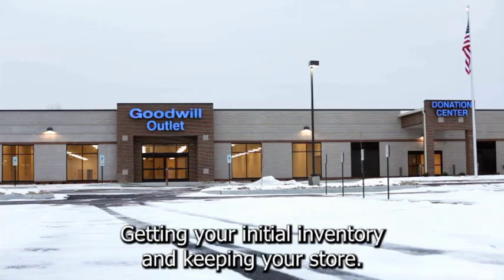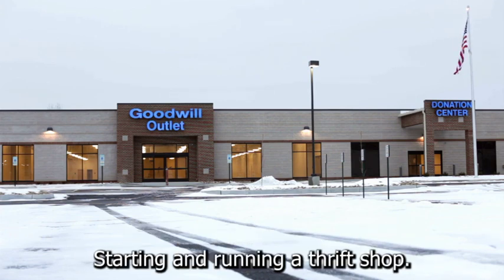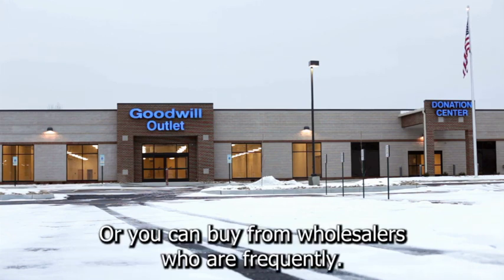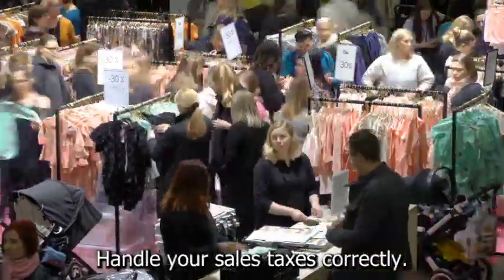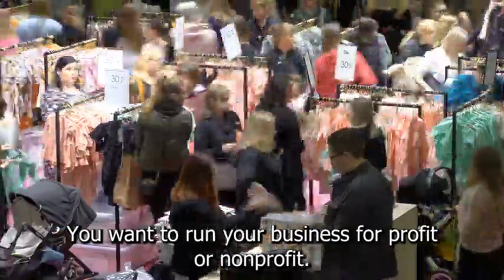Getting your initial inventory and keeping your store stocked is one of the most difficult aspects of starting and running a thrift shop. You can sell used items that you have purchased or that have been donated, or you can buy from wholesalers, who are frequently Chinese suppliers who sell low-cost goods. You'll also need to obtain the necessary licenses, handle your sales taxes correctly, and decide whether you want to run your business for profit or non-profit.